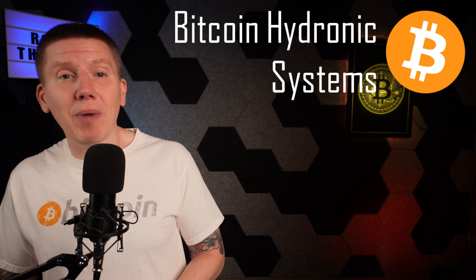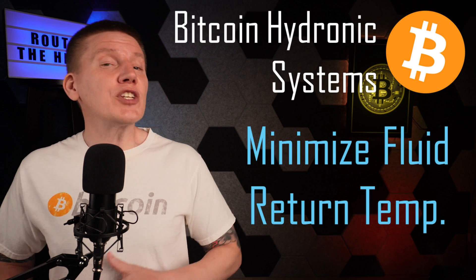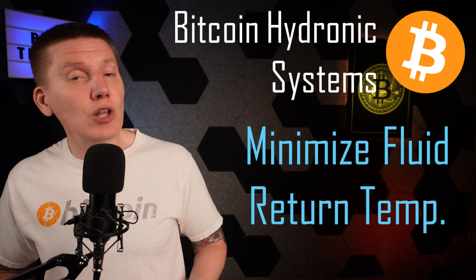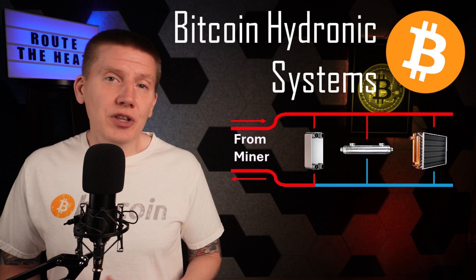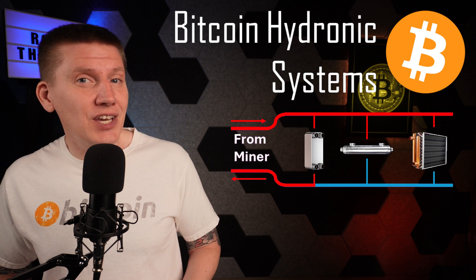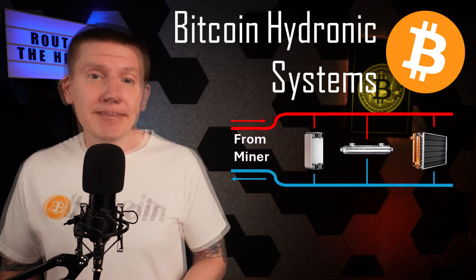One of the big differences between normal hydronic setups and Bitcoin mining setups is that in Bitcoin mining, we want the temperature of the fluid returning to the miner to be as low as possible. If one or more branches allows the fluid to return to the miner without giving off enough heat, you could get heat returning to your miners where it can build up and overheat your mining setup.